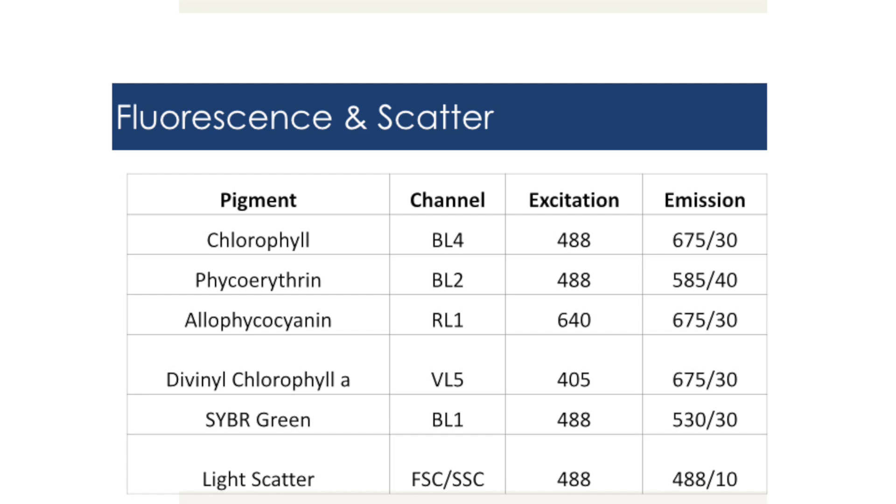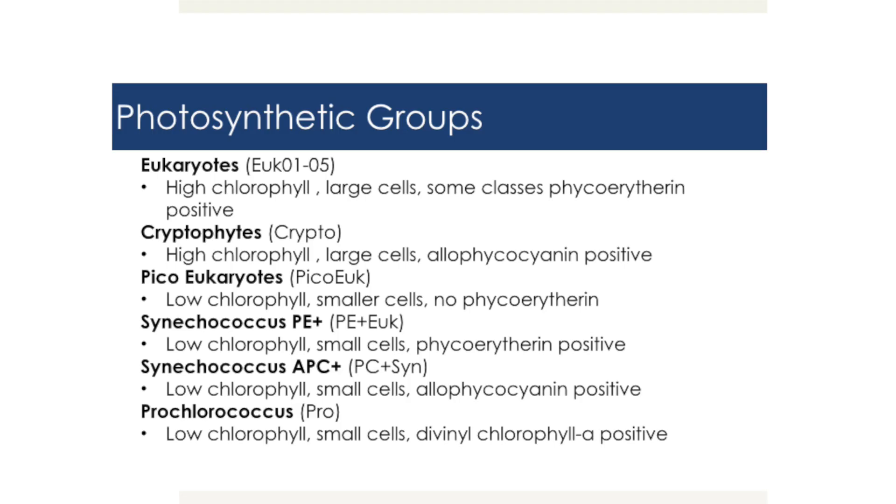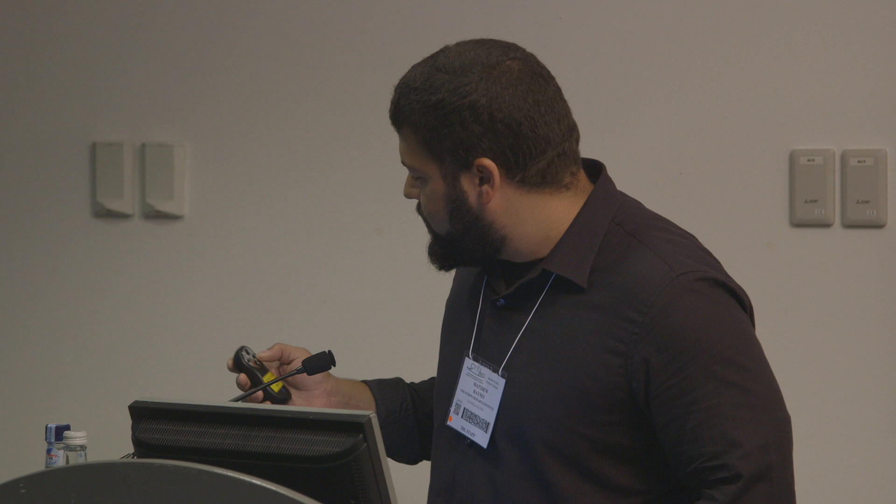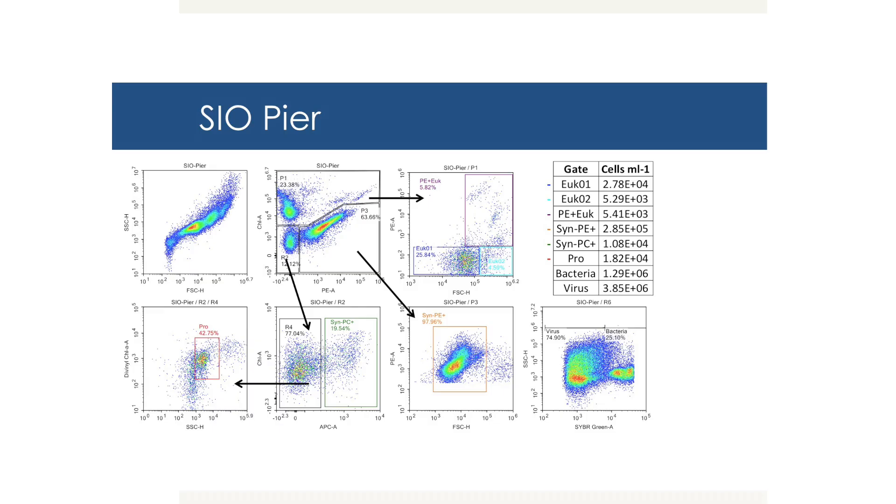These are the photosynthetic groups we found using this method — we weren't sure what all we were going to find. For the Scripps Oceanography Pier, we found eukaryotic groups, PE-positive, APC-positive populations, as well as bacteria and virus. For the unstained samples, we were able to threshold using just forward scatter for the chlorophyll populations. For virus and bacteria using CyberGreen, we triggered off of fluorescence, using 0.02-filtered seawater to set the threshold. You can see scatter populations all the way out at 10² for the smallest scatter populations.